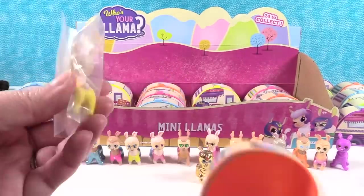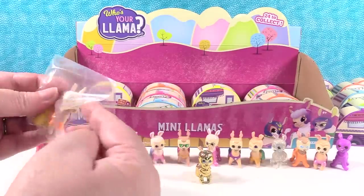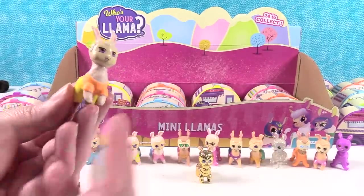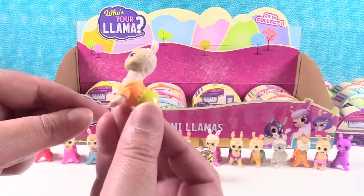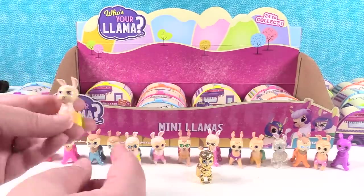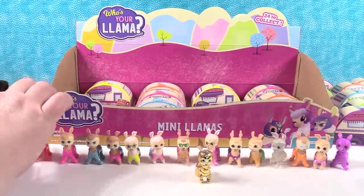Next llama - this is another cool llama. This one is bright - this is like summer llama. Neon orange shirt, yellow overalls with a silver star. I like all the texture they put in the shirt too. And I like that the llamas are different colors - different shades of llama fur, which would be just like real llamas. 24 shades of llamas.